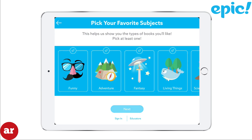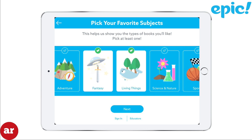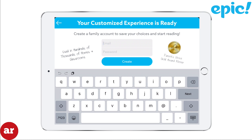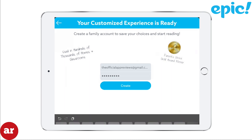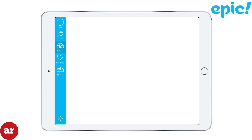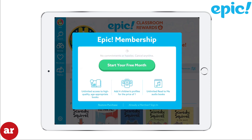You will then be prompted to select your child's favorite subjects. Once you've selected a few, tap Next. Enter your email and a password. Next, you'll be prompted to start your free month's membership.